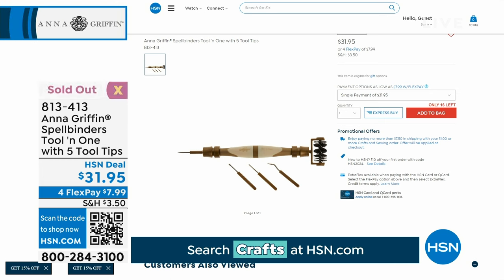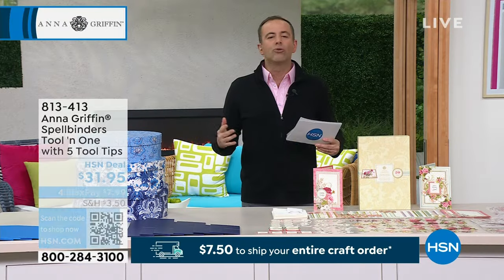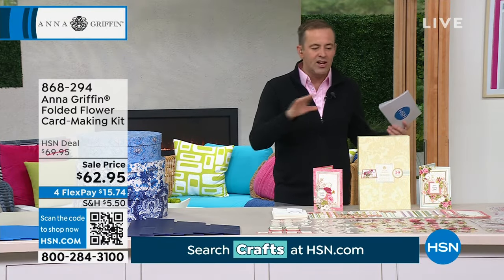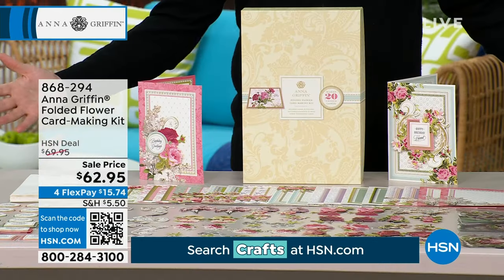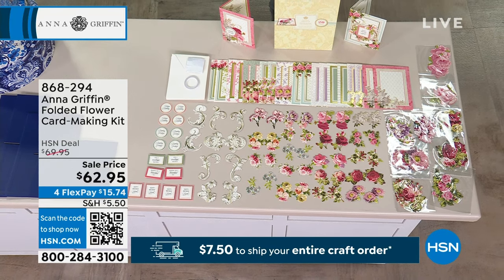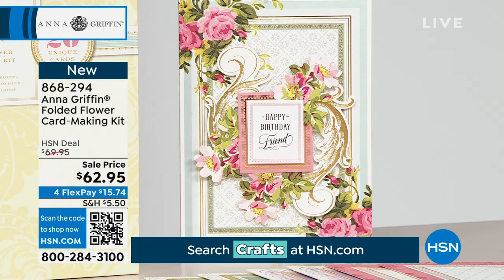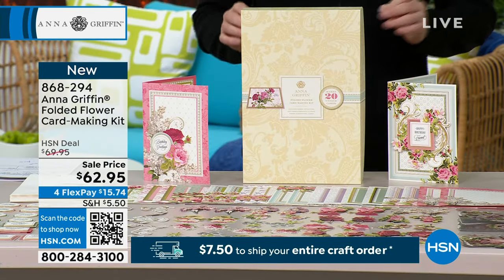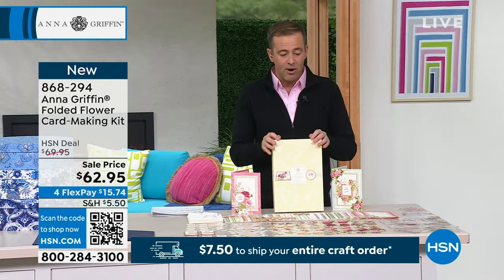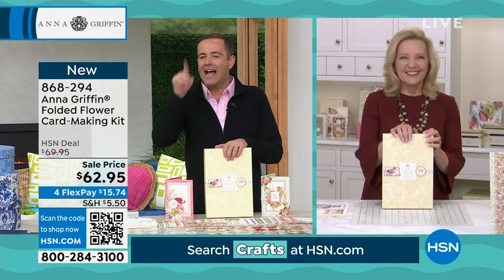Let's get down to business — it is something I know many of you have been wanting to see, it is brand new. We're going to talk about a dimensional blossom that truly blooms as you open the card. We're going to make 20 cards. This is a fantastic set — the star of our hour, priced down to $62.95. From the finished products you're going to see, no experience is necessary. Everything comes in this beautiful presentation box.